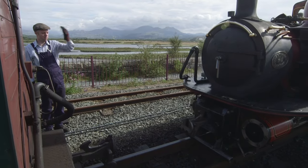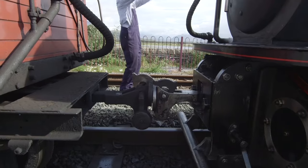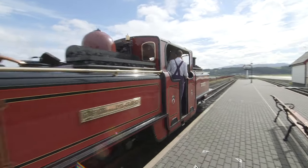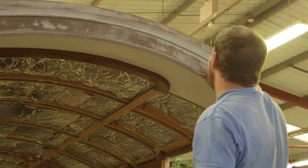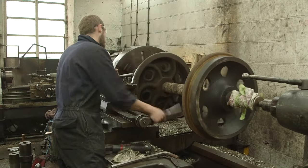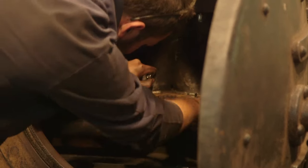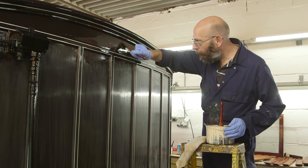Ian's connecting a carriage to the locomotive — this is called coupling! Because these trains are very old, they take a lot of looking after, which is why the Festinyog and Welsh Highland Railway have their own special garage with an amazing team of engineers, mechanics, joiners and painters!